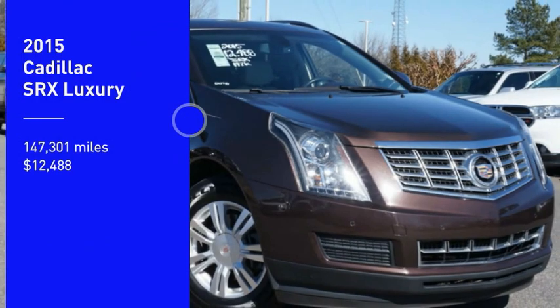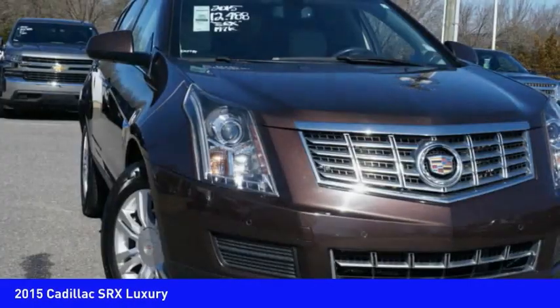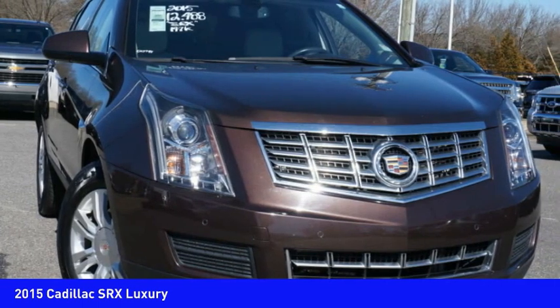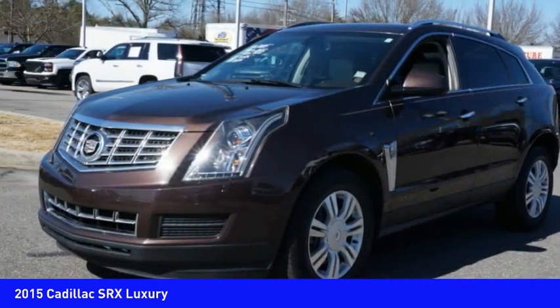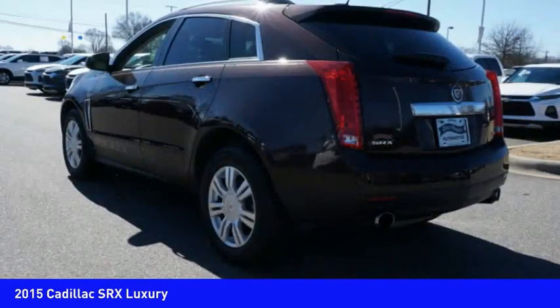Come test drive the 2015 SRX. The Cadillac SRX is beautiful from every angle. For driving enthusiasts, there's track-tuned handling, advanced engine power, and the added confidence of available all-wheel drive.